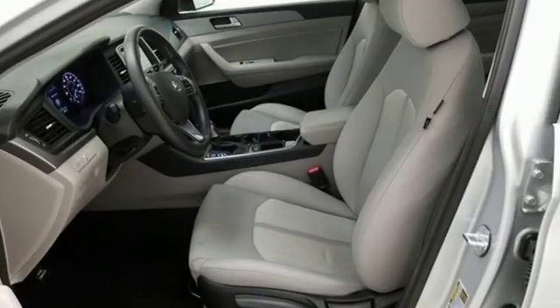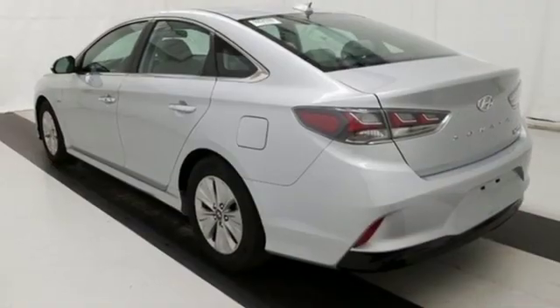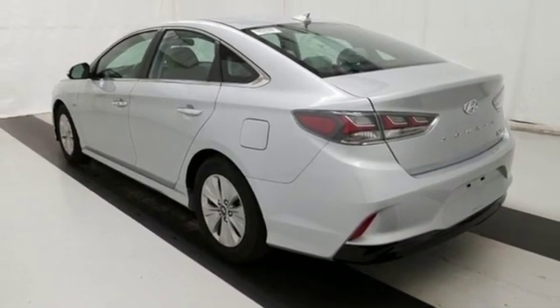Automatic transmission. Hands-free liftgate. Gas pressurized shocks. And i4 engine. The time is now. See it for yourself today.